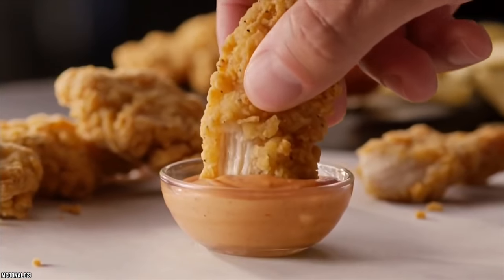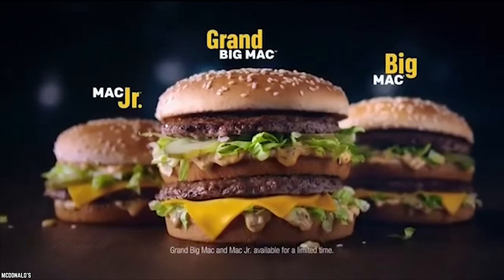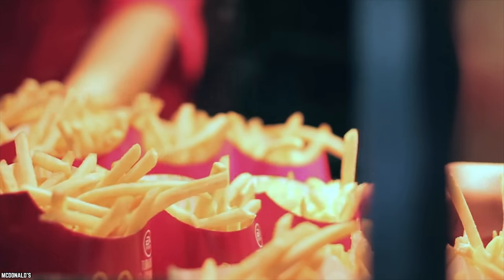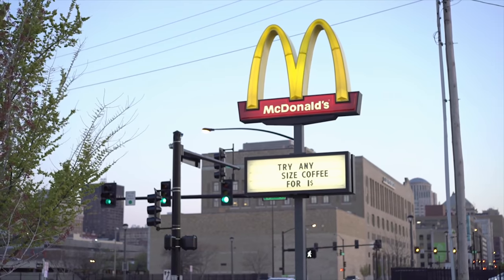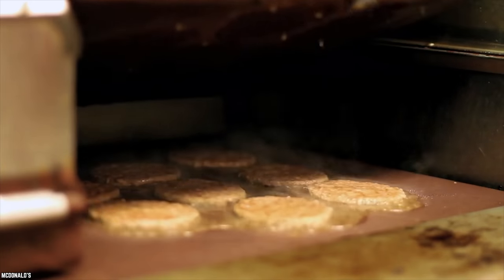While some say the recipe for Chicken Selects ranks among the greatest fried chicken recipes in the world, the Buttermilk Krispy Tenders can't be far behind. So, McDonald's have nailed burgers, they've nailed fries, and they eventually got around to nailing pieces of fried chicken. It might take them a few years, but they might dominate the whole industry within the next couple of decades.